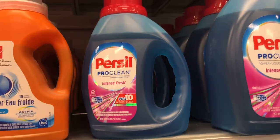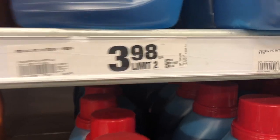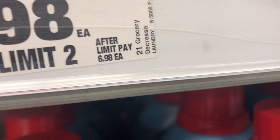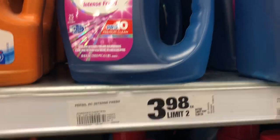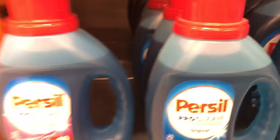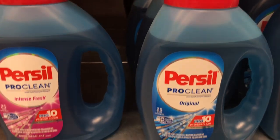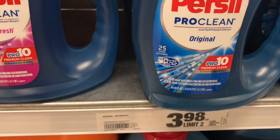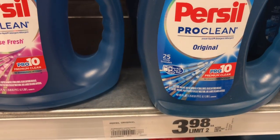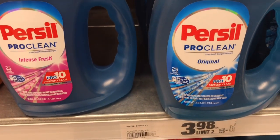So this is the first sale item I wanted to get — it's $3.98 each, usually $6.98, so we have a $2.00 coupon and it will be $1.98. We'll get one of each; it's really nice. I still have a few bottles at home, but for the purpose of this video, let's see what's going on. We'll get two of that.